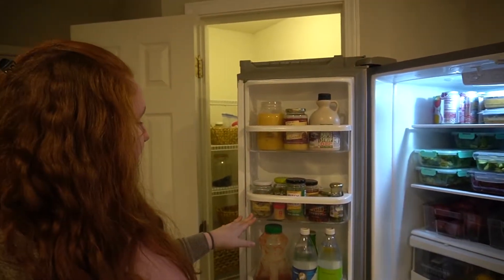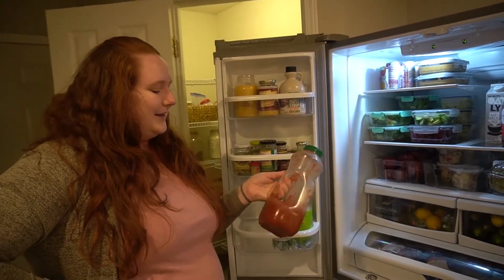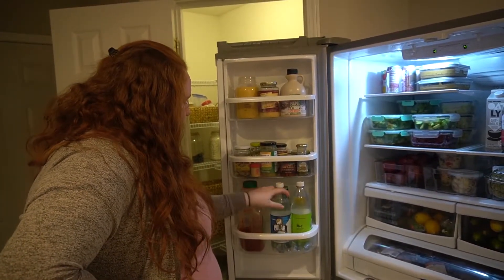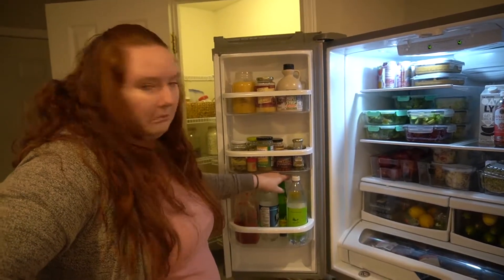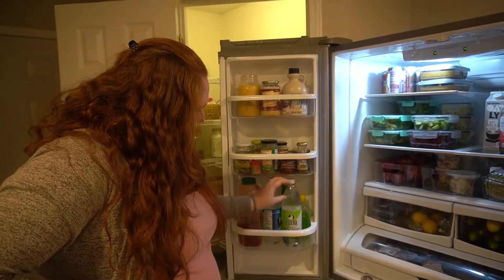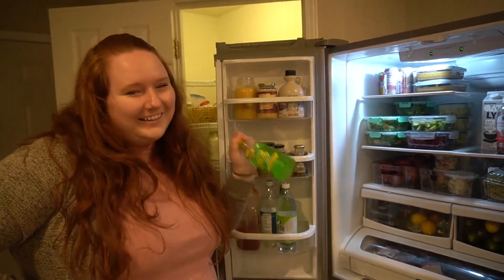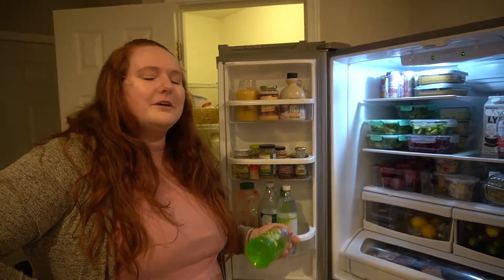This is some random condiments and toppings, and a massive thing of chunky salsa because we love salsa. And then this is a club soda, some Topo Chicos, a tonic water with lime, and some aloe vera because I live in Florida and I'm a redhead and I burn pretty much by walking outside.